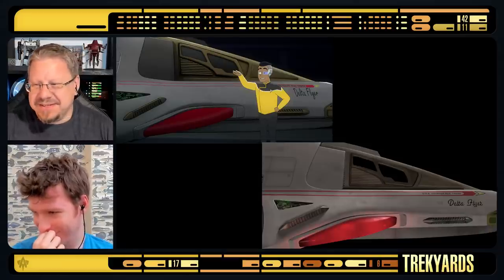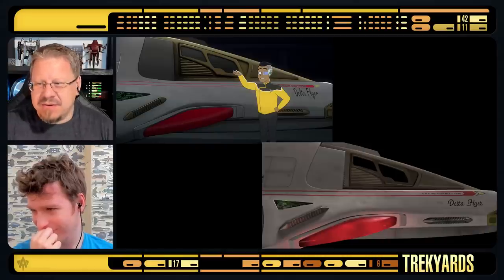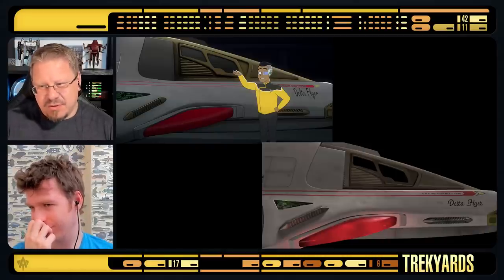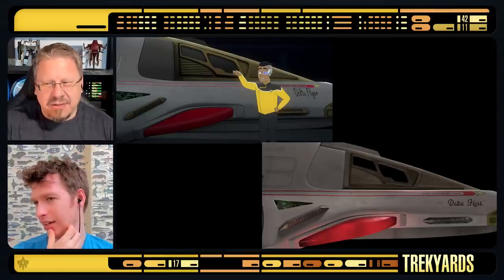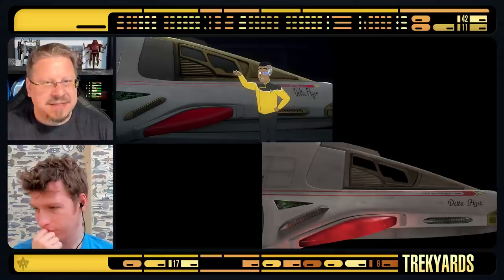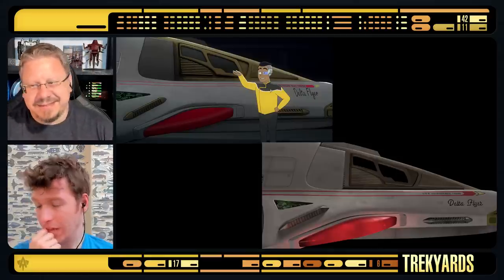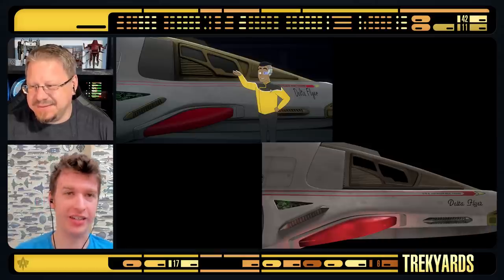I'm just disappointed in the Delta Flyer font. I love the Y on the actual Delta Flyer - they just used something similar. Even the D is quite a bit off. I thought it looked a little wonky, but I wasn't quite sure. Now having them side by side.